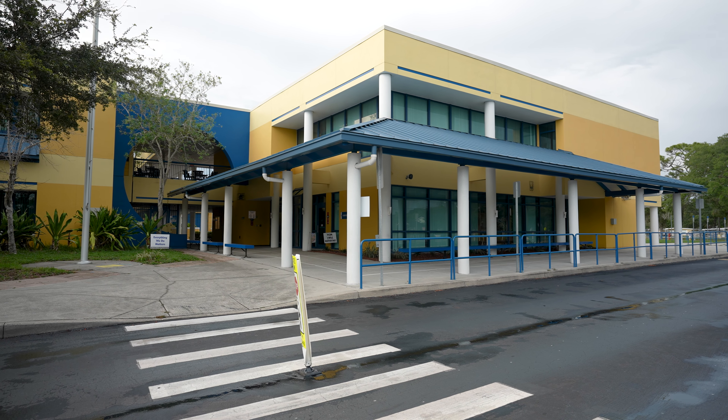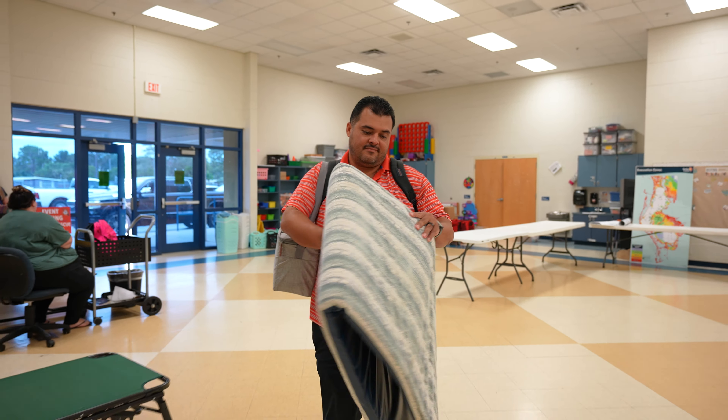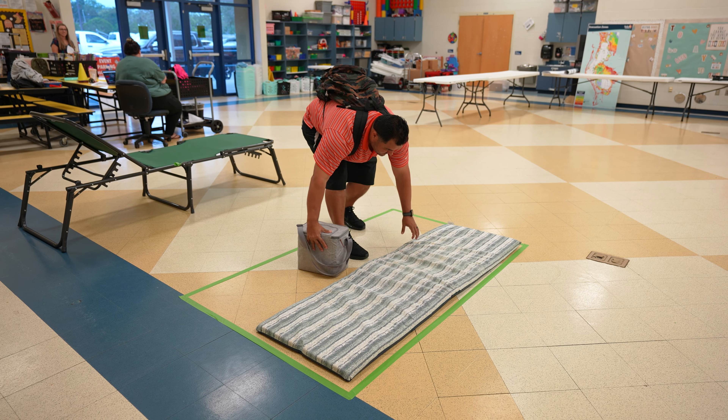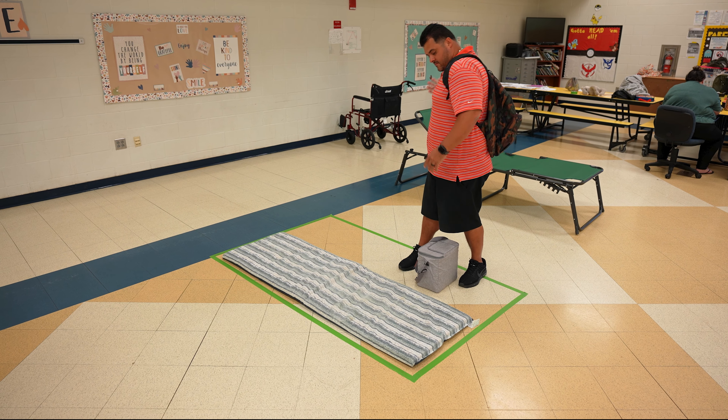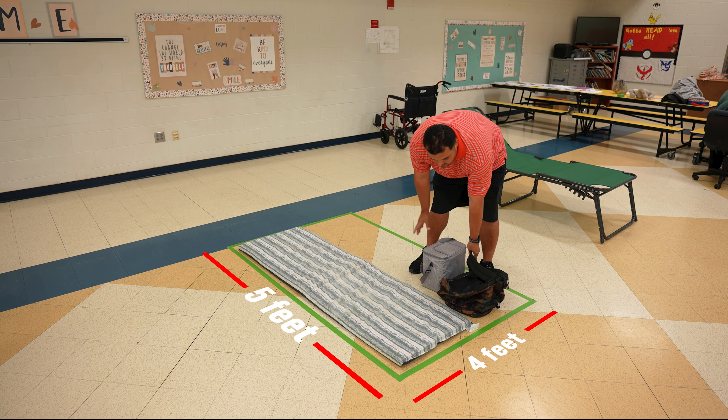We like to think of our shelters as lifeboats, not cruise ships. They're not fancy, but they will keep you safe. Shelters are set up in schools and community centers. When you get to a shelter, we'll assign you an area to set up that's usually about five by four feet.